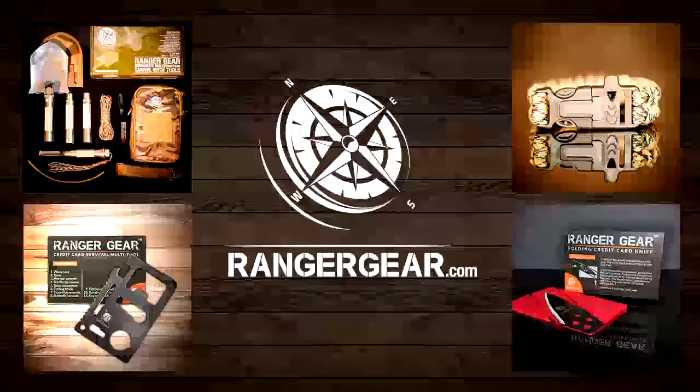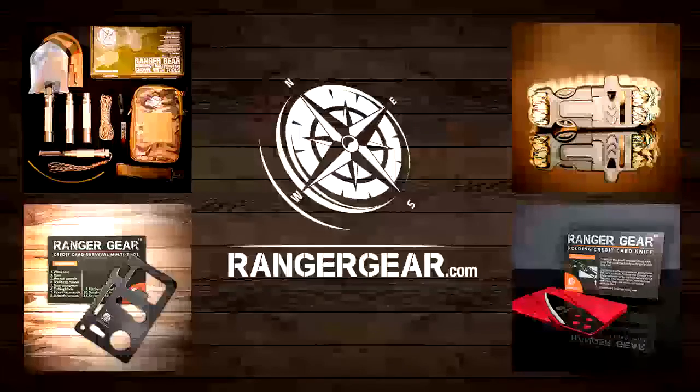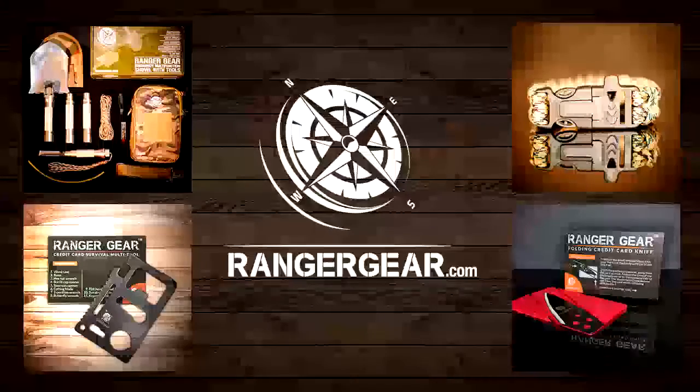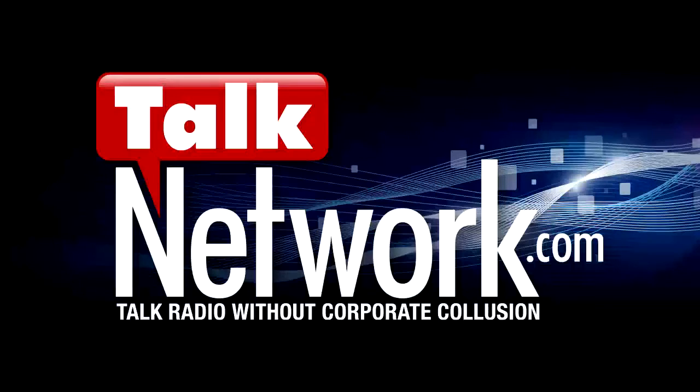You can get this for literally zero cost if you're already buying something on the Natural News store — just add it to your cart. We have thousands and thousands in stock. They're very thin, about the shape and size of a credit card, emblazoned with the Ranger Gear logo. We originally planned to give them away for Christmas, but now we're giving them away for New Year's. The blade edge is very, very sharp — like a surgical quality steel edge. This is not a toy for children.